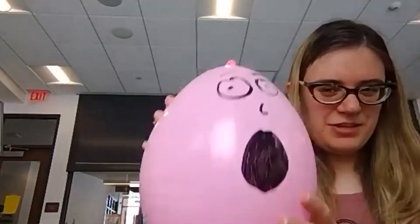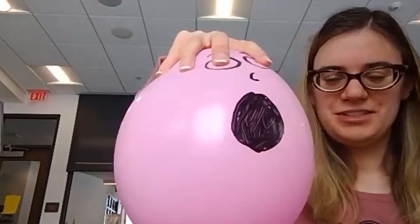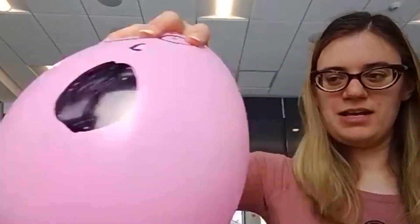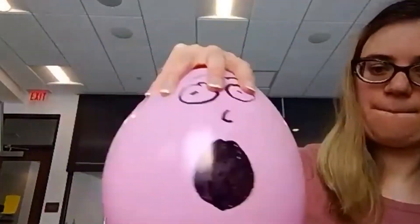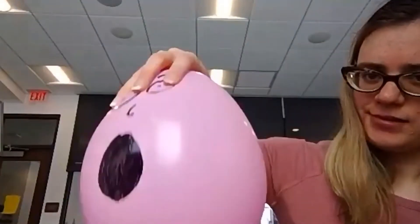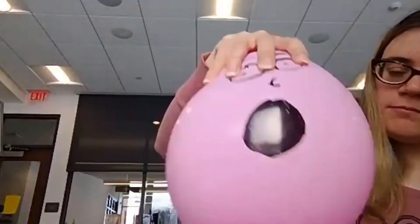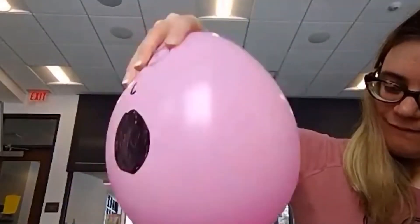Go ahead and shake your balloon — hear your hex nut kind of bouncing around in there. So go ahead and hold your balloon in one hand and kind of try to swirl it around. Try to get that hex nut in a circle. Did you hear that? That's a pretty weird noise. Go ahead and try it again. Does it almost sound like a scream? It's pretty interesting, right?